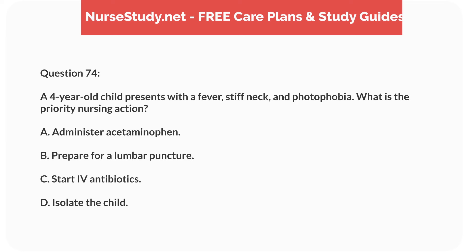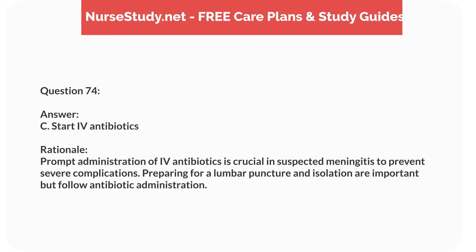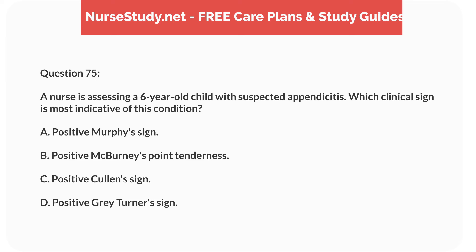Question fifty-seven. A 7-year-old child with a history of asthma is experiencing a severe asthma attack. What is the priority nursing intervention? Answer: C. Administer a nebulized bronchodilator. Rationale: A nebulized bronchodilator provides rapid relief of bronchospasm during a severe asthma attack. High-flow oxygen and corticosteroids are supportive, while intubation is a last resort.